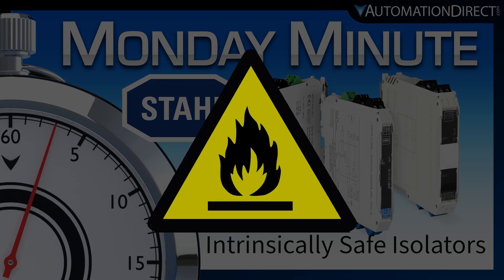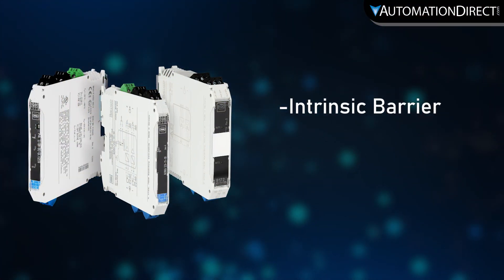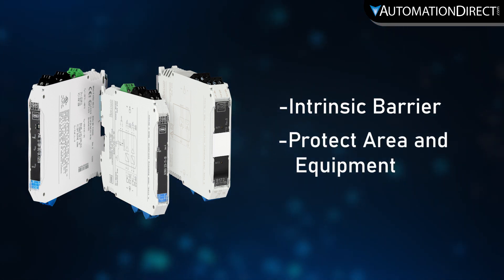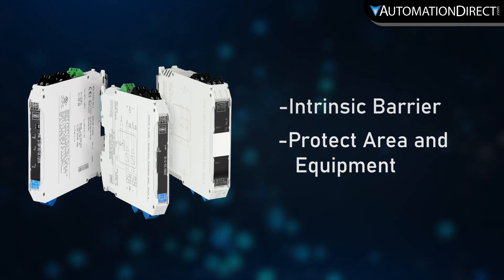Unpredictable power spikes can cause disaster in hazardous locations. Stahl's safety isolators provide an intrinsic barrier between the control system and the field device. They are a key part of your installation being hazardous compliant and protecting area and equipment.